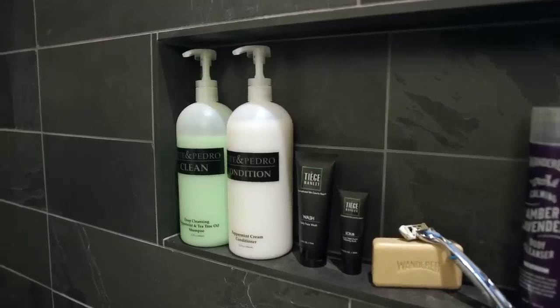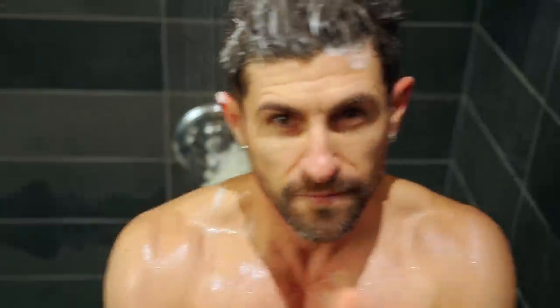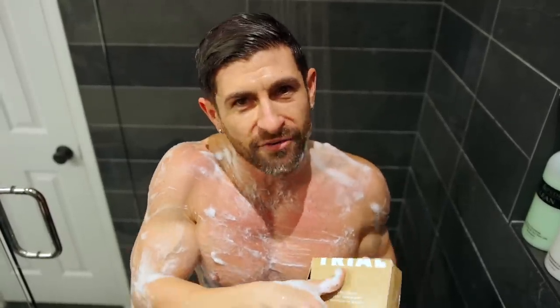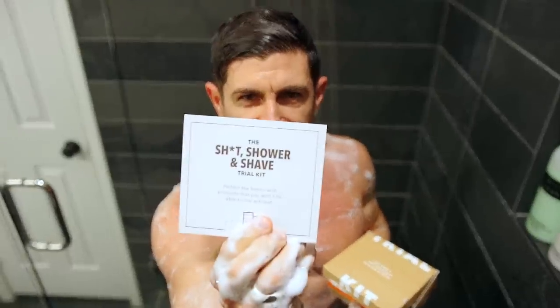Number six: shower gear. Every guy needs a few things in the shower — an incredible shampoo and conditioner, an amazing face wash that doesn't dry you out and is moisturizing. I'd recommend Tiege Hanley. You're also going to need a loofah to exfoliate your body, and an incredible body wash to help you stay fresh and smell incredible. Grab that shower shave kit — hit the link down below.